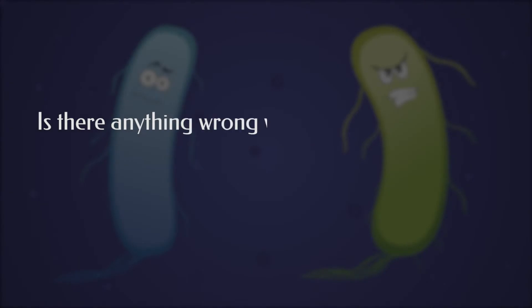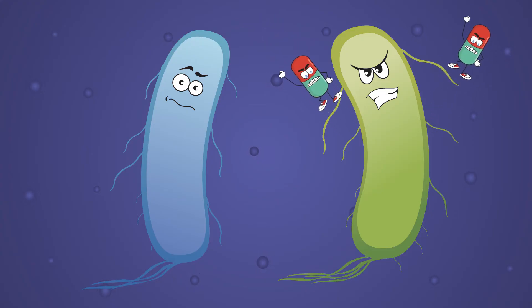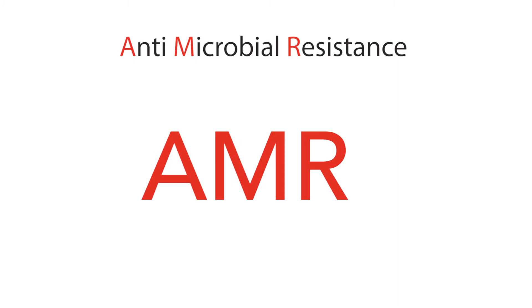Is there anything wrong with our antibiotics? Did they stop working? Instead, the bacteria have become clever. The superbugs have developed clever strategies to fight with antibiotics. The outcome is antimicrobial resistance, or AMR. Now the medicines become ineffective.